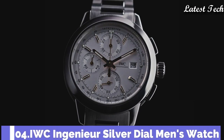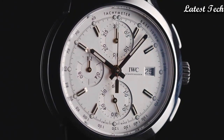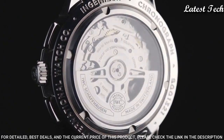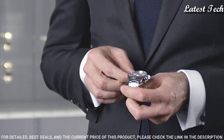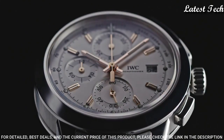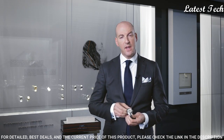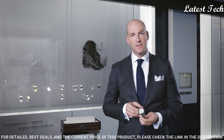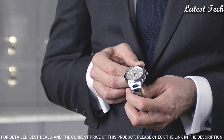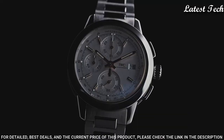Number 4: IWC Ingenieur Silver Dial Men's Watch. Silver tone stainless steel case with a silver tone stainless steel bracelet, fixed silver tone stainless steel bezel. Silver dial with luminous rose gold-toned hands and index hour markers. Dial type: analog, chronograph, automatic movement. Scratch-resistant sapphire crystal, screw-down crown. Case size: 42.3 mm. Case thickness: 14.9 mm.